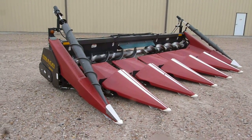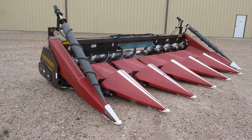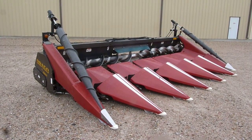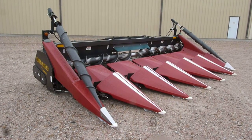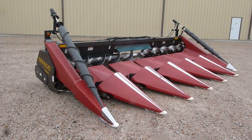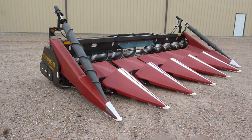This is a 2008 Drago six-row 36 corn head. This is at Titan Machinery in Hastings, Nebraska, your authorized Drago dealer for South Central Nebraska. We sold this corn head new — it's been a one-owner corn head.